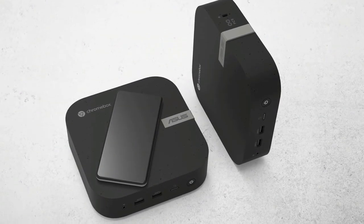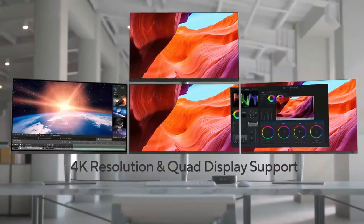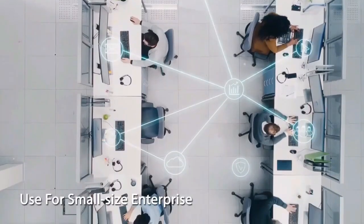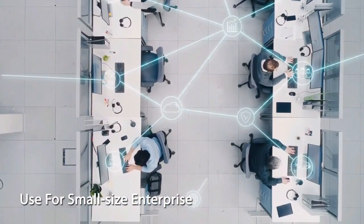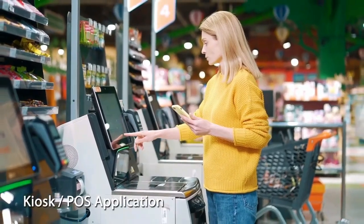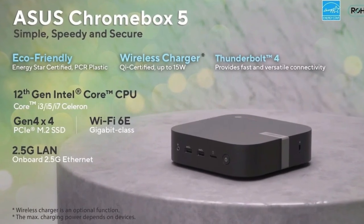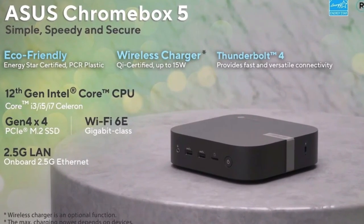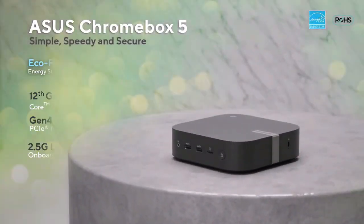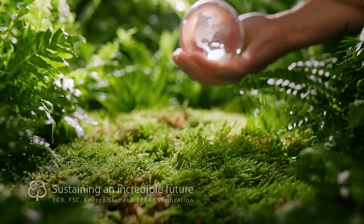For the cloud crusaders among us, the Chromebox 5 is like a dream come true. It integrates seamlessly with cloud storage and online tools, making it the ideal companion for those who live and breathe the internet. Whether you're juggling spreadsheets, diving into digital art, or simply streaming your favorite shows, this device keeps everything you love just a click away, stored safely in the cloud. And perhaps the cherry on top — it's low maintenance, thanks to the lightweight nature of Chrome OS.